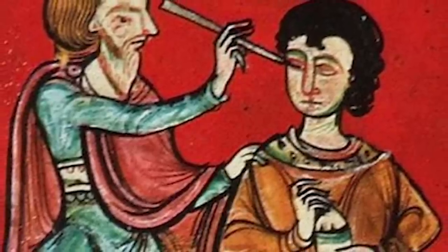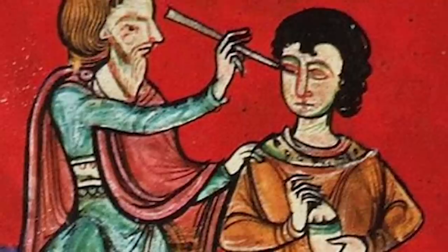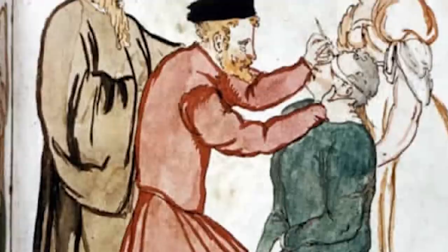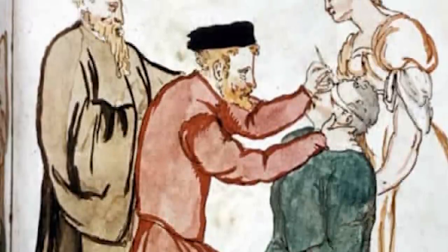It meant that the patient would never be able to focus again, but most of them could hardly see anyway, so even the tiniest bit of functioning sight was a bonus. If the procedure didn't work, their vision would stay relatively the same, so there was really nothing to lose.